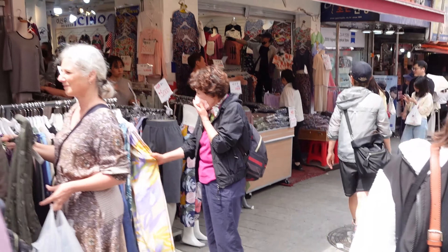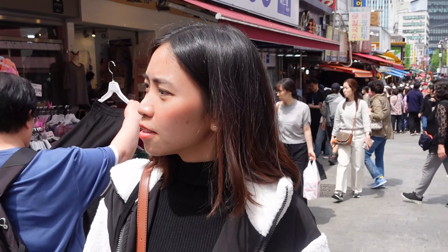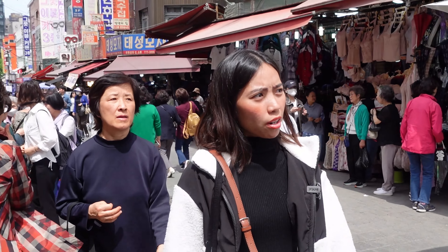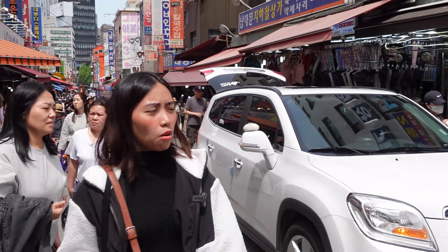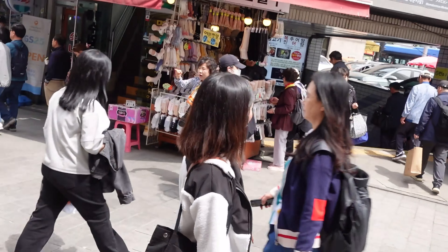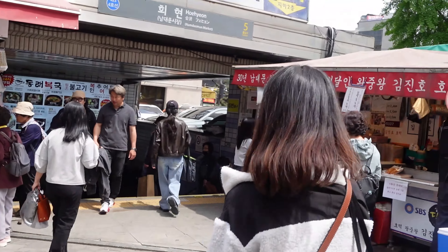I miss this kind of place. We are actually looking for the MRT — the metro. There it is. We are going to Namsan, so let's go down. I found the MRT.